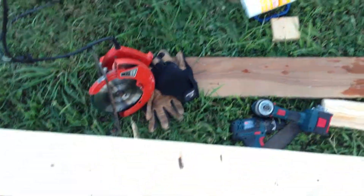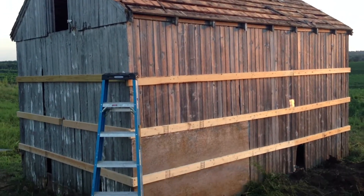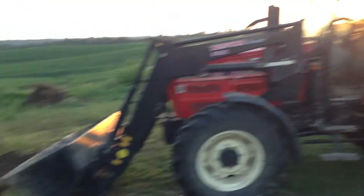I've used my Bosch saw a lot, and I've used my two drills a lot. I'm going to buy a Bosch skill saw online. And then we're going to frame it and put tin around it.